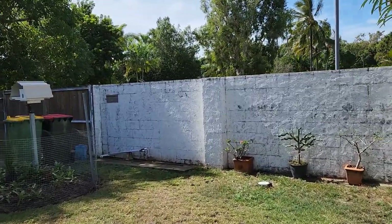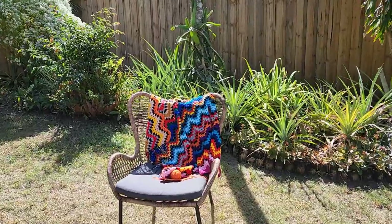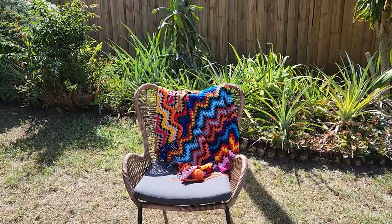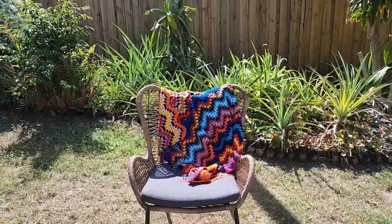For Daylight Appreciation Day I'm going to sit out here in the sun and add some more colors to my zigzag blanket that I'm doing for Rock 2022 AU.